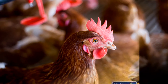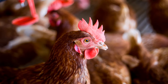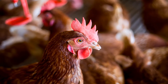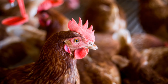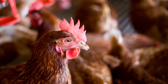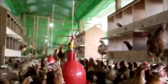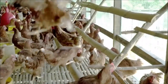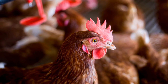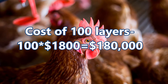Let's look at an example of how much it would cost to raise 100 layer birds in Jamaica. One layer bird costs between $1,500 to $1,800, depending on where you are purchasing from. For this example, our cost for one bird will be $1,800. So for 100 layer birds, that's 100 layers times $1,800, which would cost us $180,000.